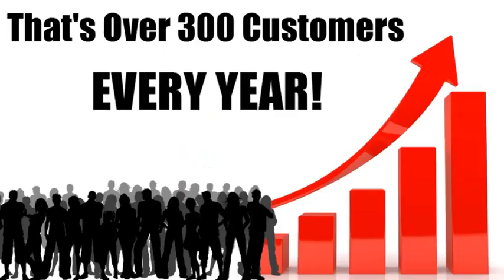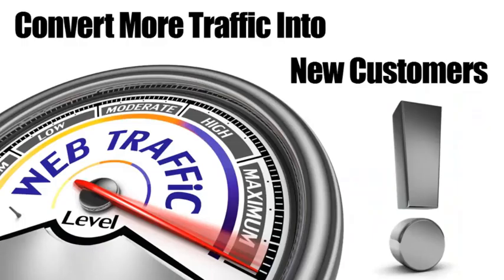That's 300 extra customers each year. Now multiply that number by the average profit you make on a customer and you'll see what I mean. This is huge. Okay, so there are a few things you must do if you want to capture more of the traffic on your site and turn them into buyers.